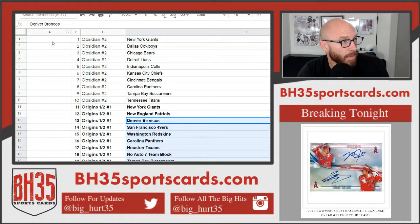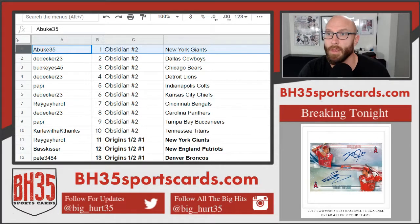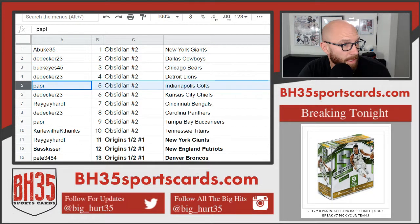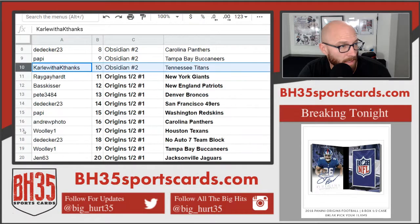I'll read these off — they'll also be in the team draw section and on YouTube. A-Bukes with the Giants. D-Decker Cowboys and Lions. Buckeyes 45 Bears. Poppy Colts. D-Decker Chiefs. Ray Bengals. D-Decker Panthers. Poppy Bucks. Carl with the K — Titans. Everybody else going into Origins half case number one.